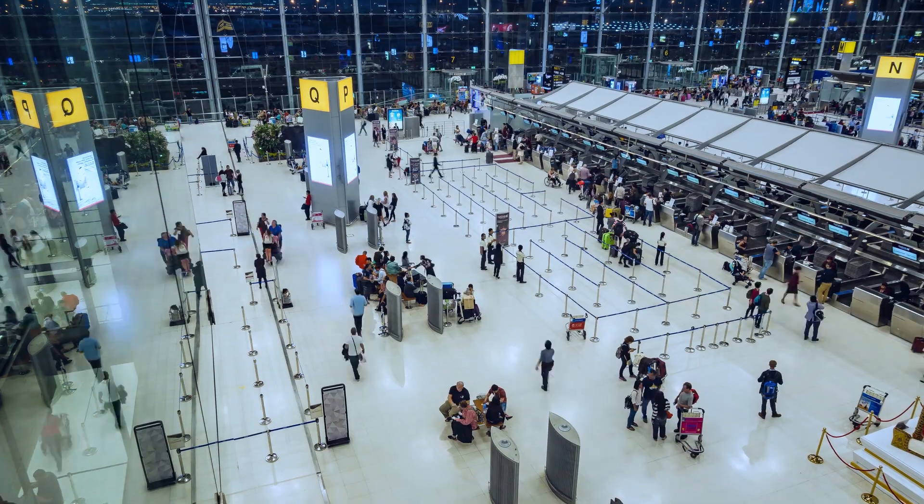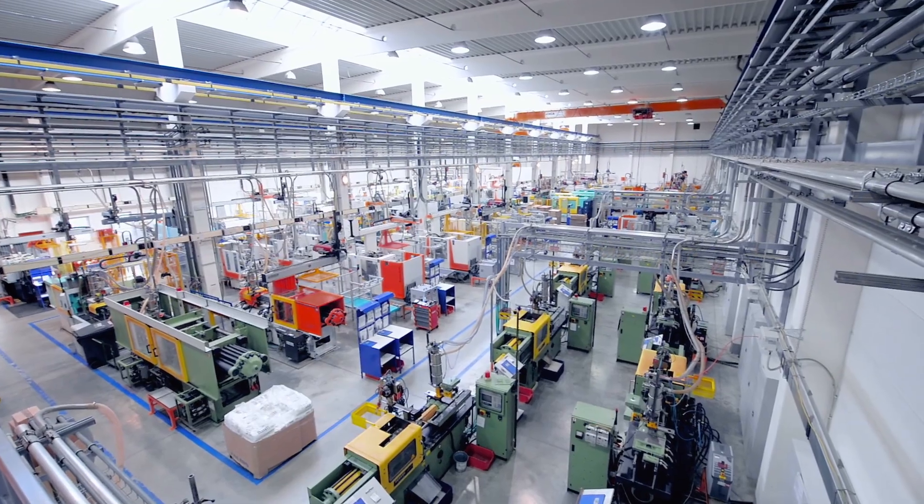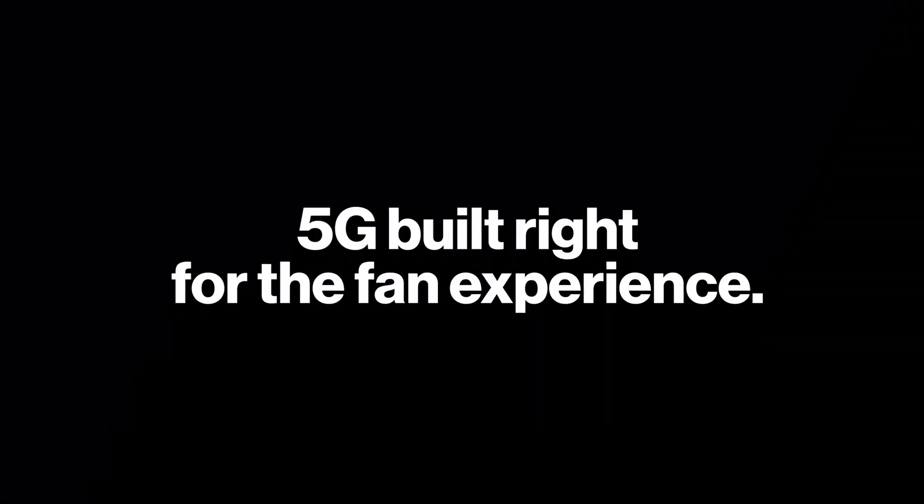Think about how Verizon technology can impact so many other industries — from hospitals and airports, to schools and manufacturing facilities, just to name a few. And at Verizon, we're committed to being your partner to make it all possible. Thank you.